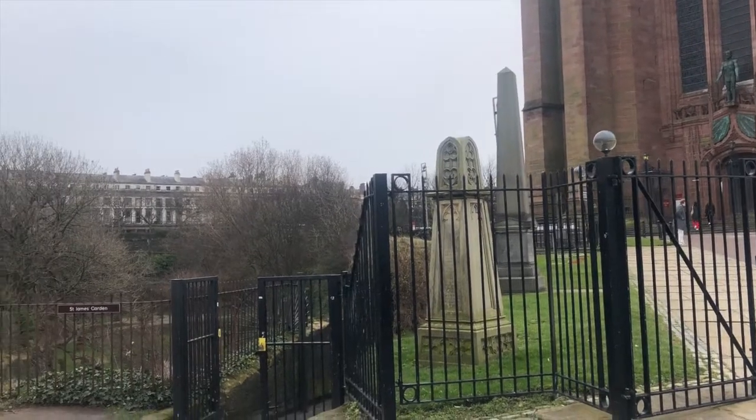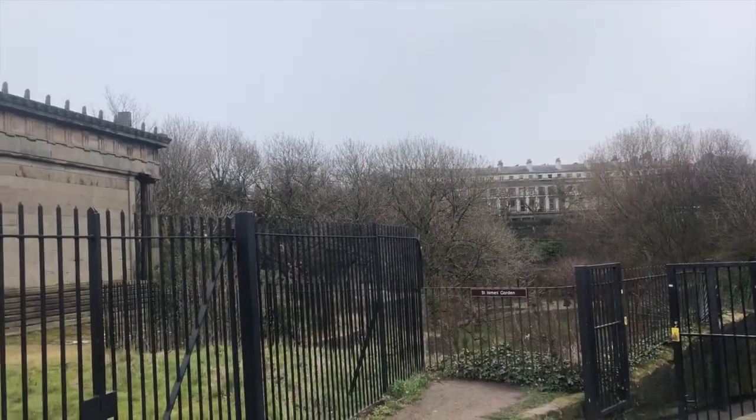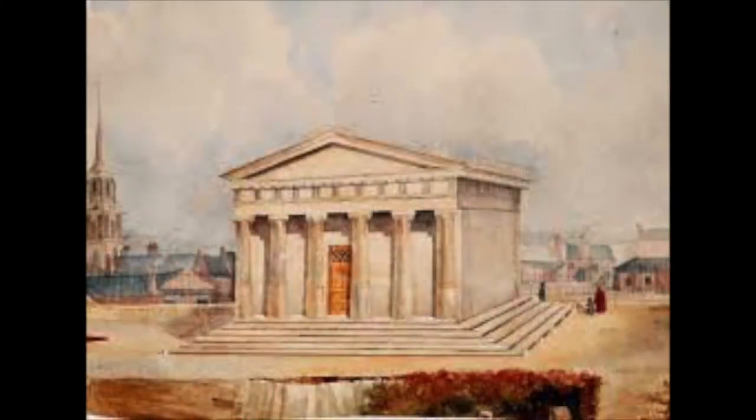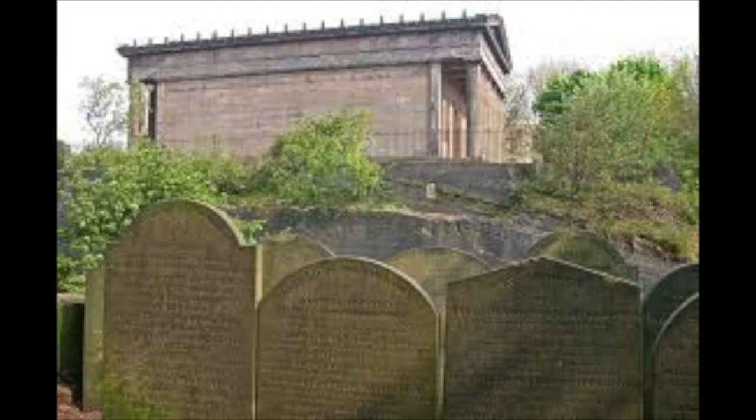As we approach the outside of the cathedral, we can see to our left the oratory built by John Foster Jr. in 1829. This is where services were held before interments took place. The oratory is a perfect Greek Doric temple with a six-column portico at each end. It has no windows but is lit from above.